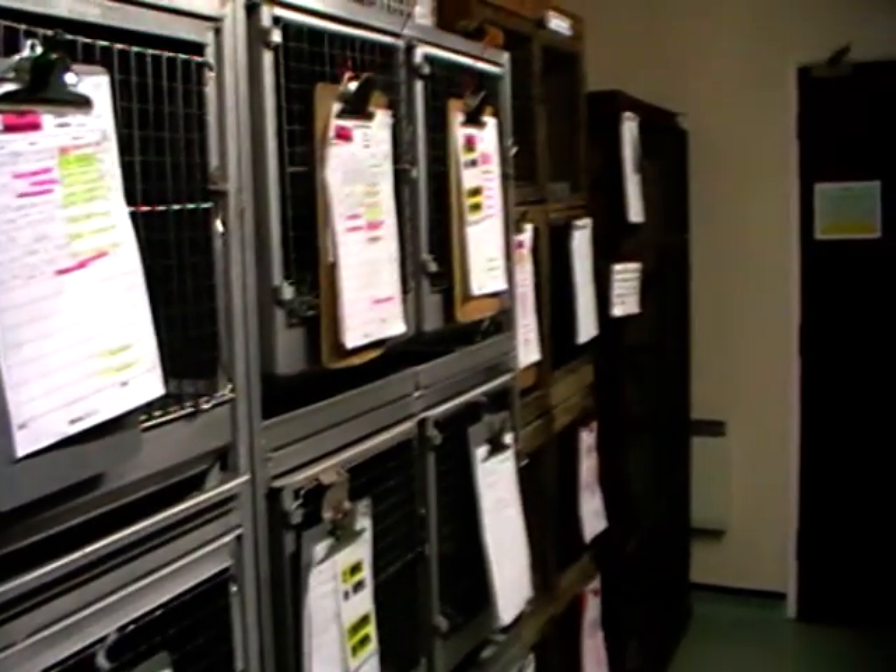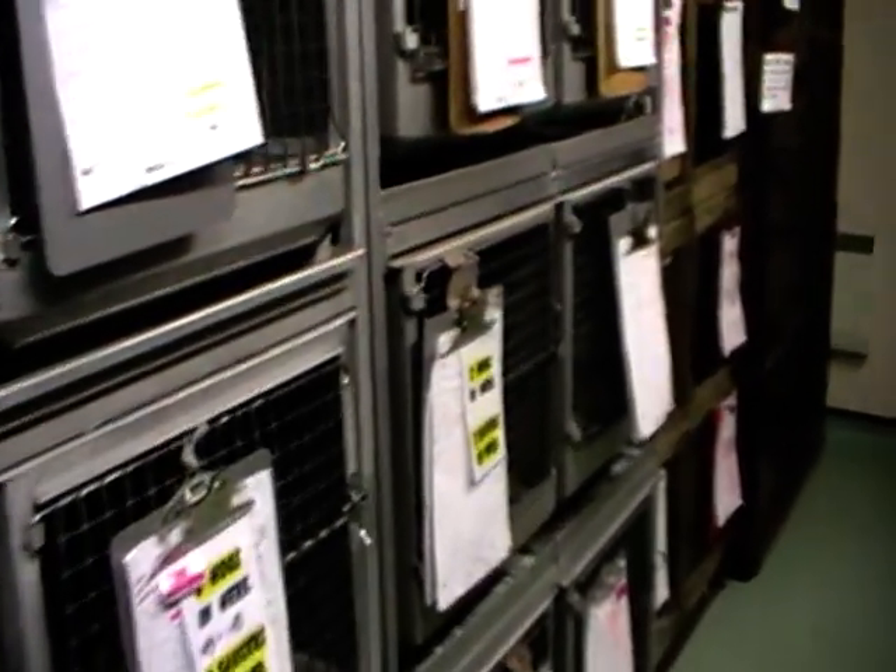So you can see just how many — just go around the corner — how many hedgehogs we are dealing with at the moment. So this is our small mammal room.